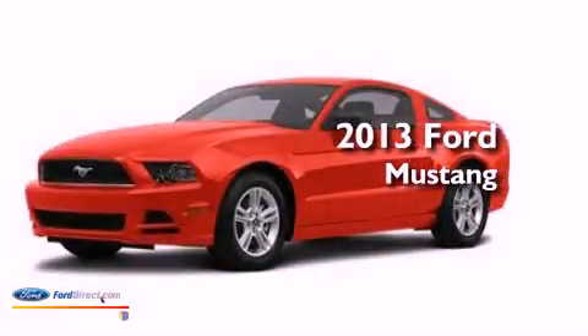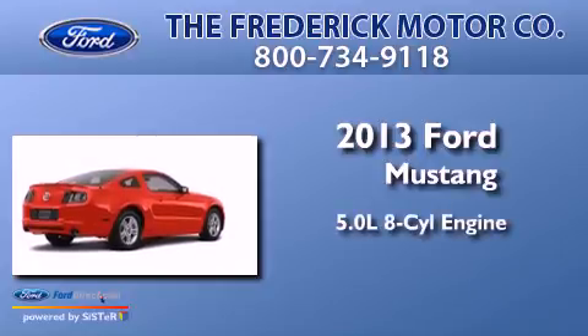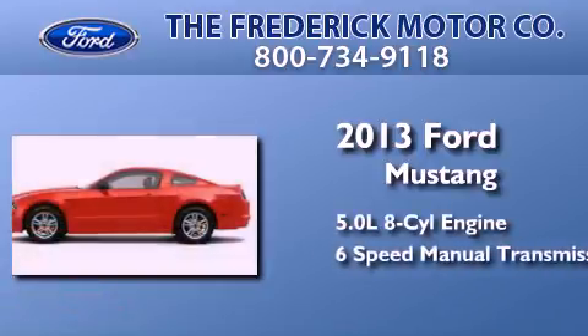This is a brand new 2013 Ford Mustang. It features a 5.0 liter 8-cylinder engine and a 6-speed manual transmission.